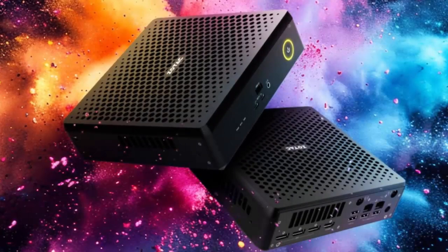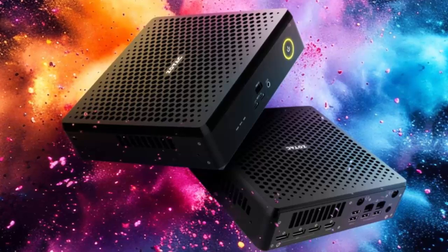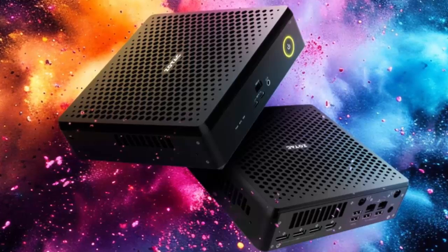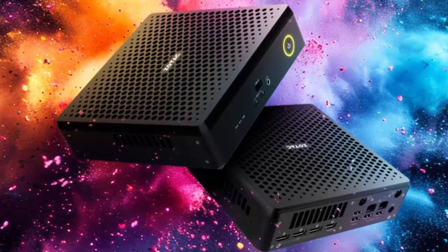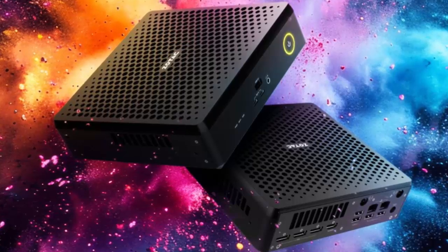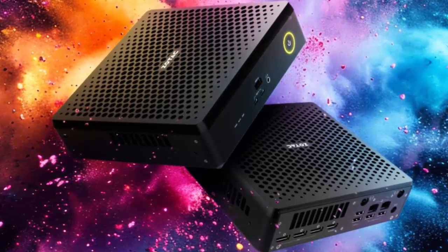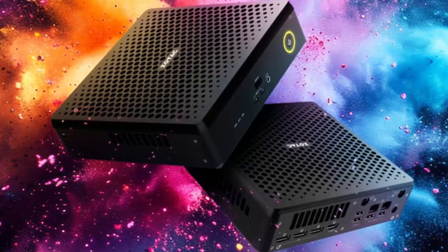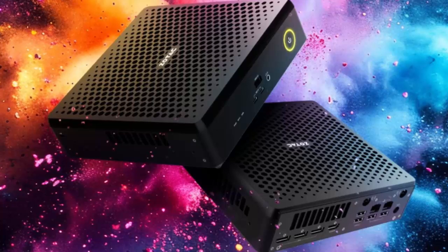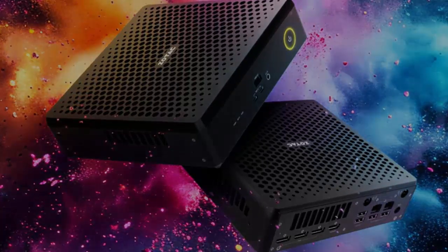Zotek's Zobox Magnus EN proves that small doesn't mean weak — it means smart. With next-gen components, cutting-edge I/O, and a design that redefines what's possible in mini-PC engineering, this isn't just a compact computer, it's a glimpse into the future of desktop performance. Power, precision, portability — that's the Zobox Magnus EN.